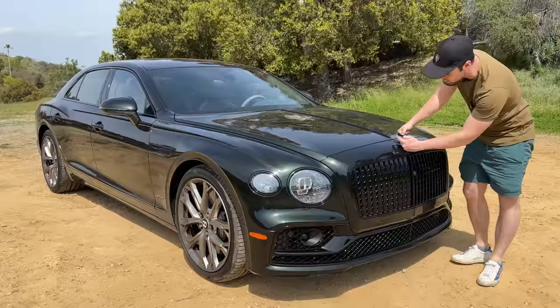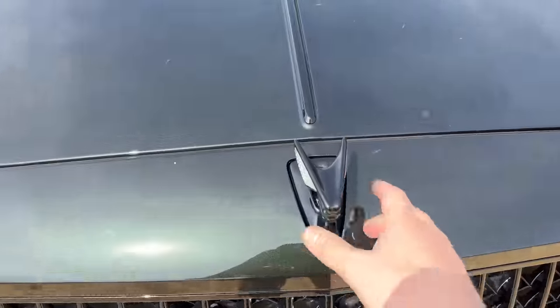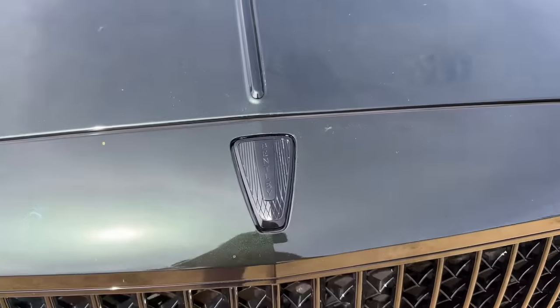It's finished in gloss black. It even illuminates, which is really, really neat. And if somebody walks up and tries to steal it, watch what happens — it drops out of the way.